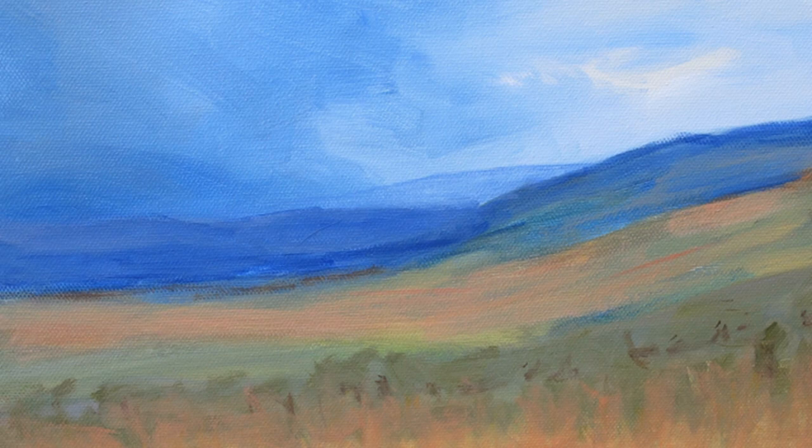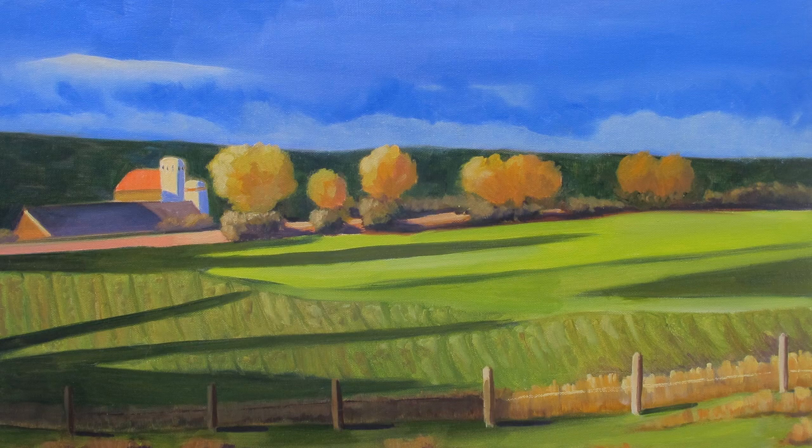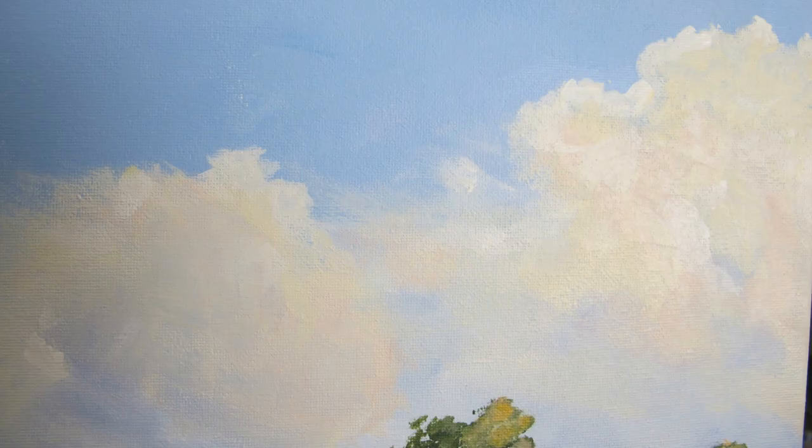Whether you realize it or not, the shade of blue that you're using for your sky colors and your landscapes really sets the mood for your painting. In some paintings, I've chosen to make the sky very light so that the foreground could be more predominant. In other paintings, I've had very dark dramatic skies to set a more somber mood. In some paintings, I had a very light pale sky with wispy clouds.